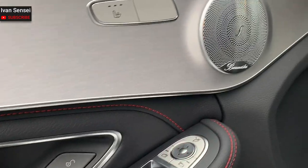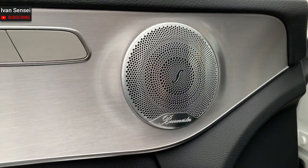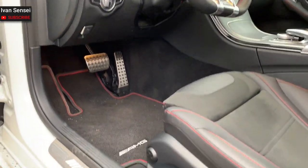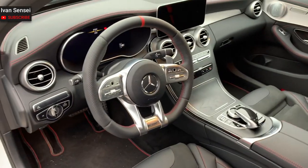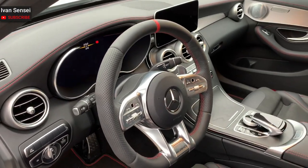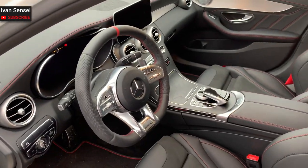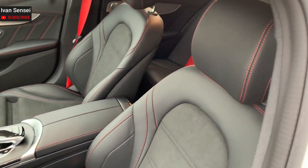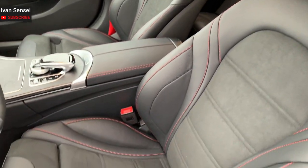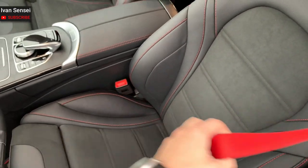This car has the Burmester audio system, which is the best option from Mercedes. It also has heated seats, but doesn't have memory seats — so this would be like the middle option for the C43, not the top option. It has standard comfort seats, which are really comfortable. And there are red seat belts, which I really like — it's a really nice touch.